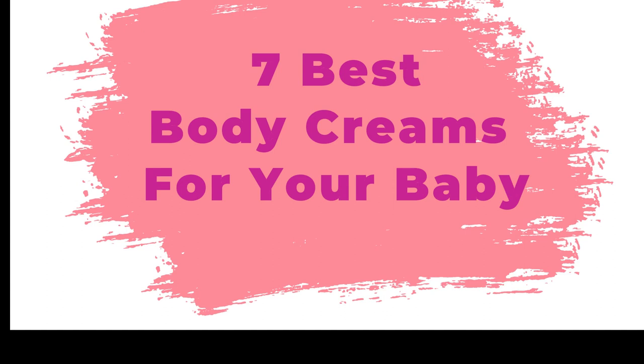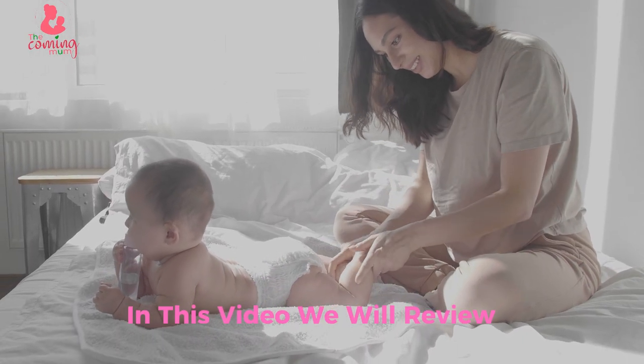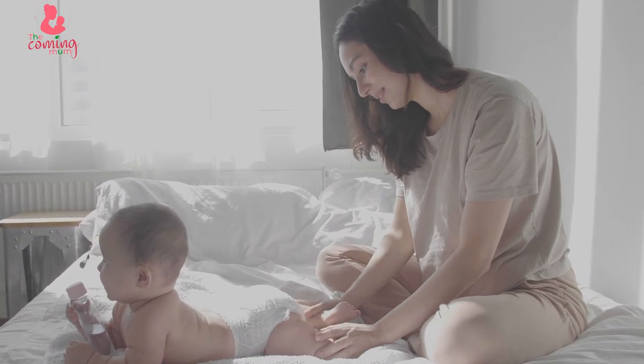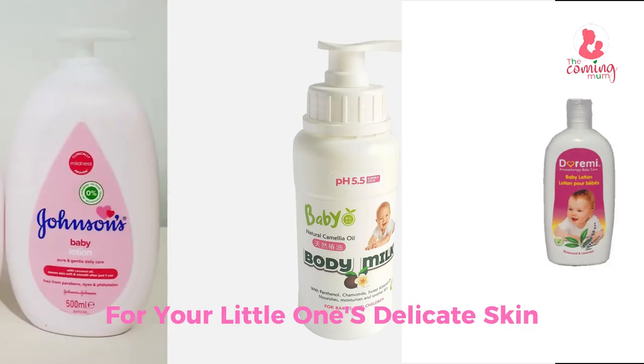7 Best Body Creams That Will Transform Your Baby's Skin. Welcome to the Coming Mom. In this video, we'll review the top 7 body creams that'll keep your baby's skin soft, smooth, and nourished.